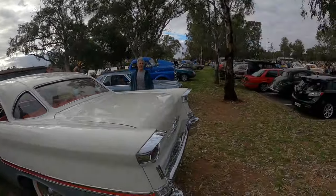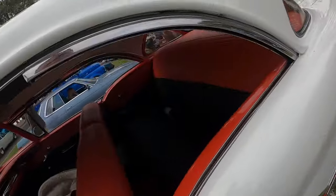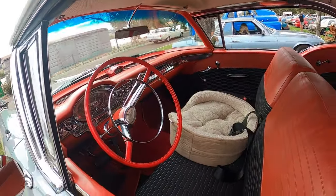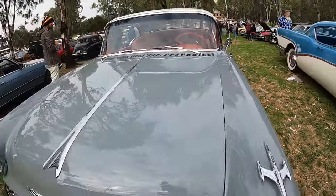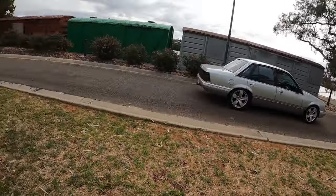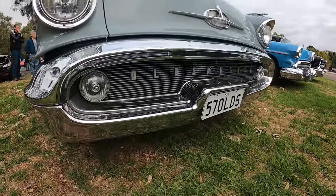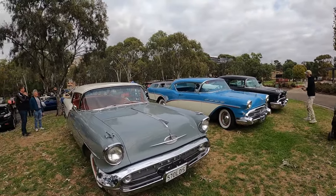The Fairlane's doing some laps looking for a park - that thing sounds nice. This is a cool old car. Old Oldsmobile grille looks rad. That's awesome. Let's go and have a look over this way.